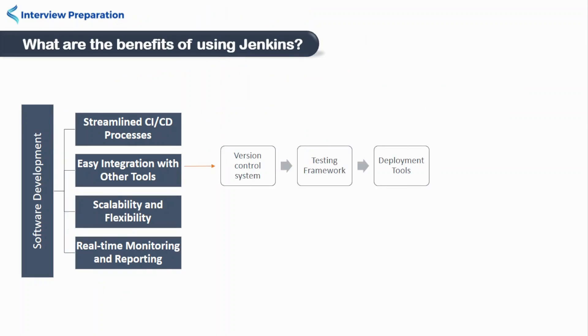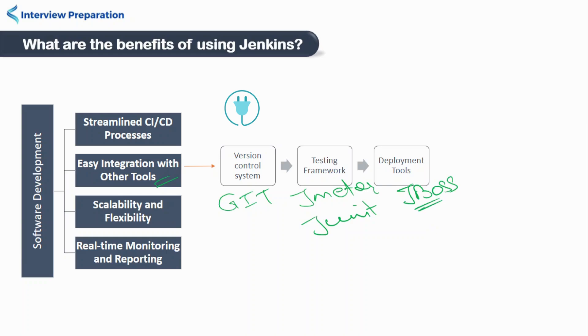The next benefit is easy integration. Jenkins has a vast library of plugins that allows easy integration with other tools and technologies. It can integrate with popular version control tools like Git, multiple testing frameworks like JMeter, JUnit, etc., and deployment tools and servers like JBoss, WebLogic, Tomcat, etc. It can even integrate with code review tools like SonarQube, ESLint, and many more. All this integration makes it a central hub for the entire software development life cycle.